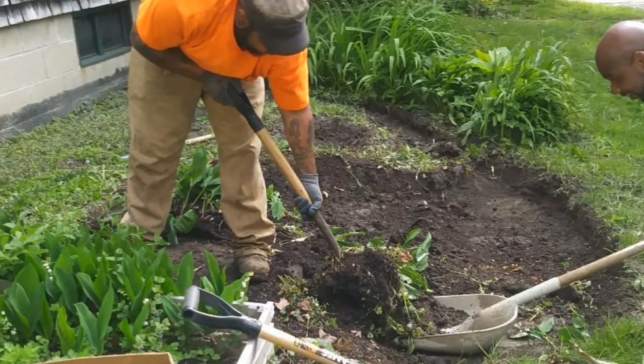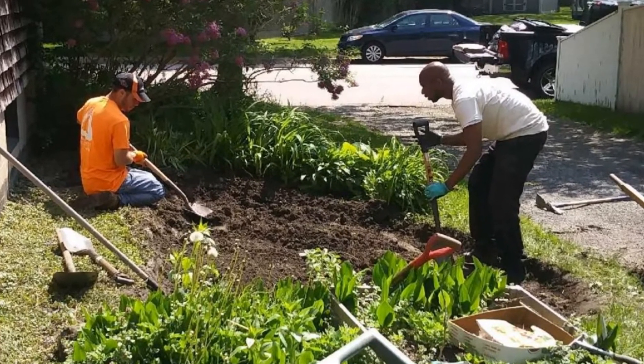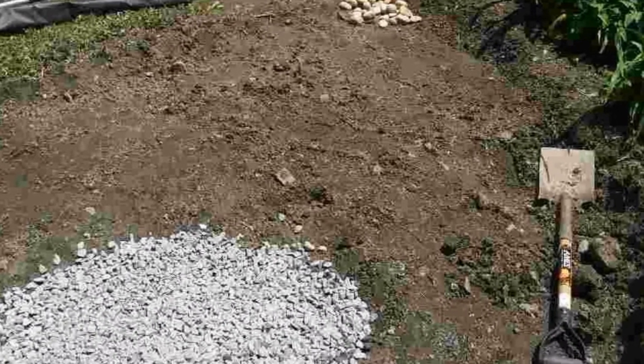The team that came and put this rain garden in knew what they were doing and they were professional and quick. It took two hours for them to do it.